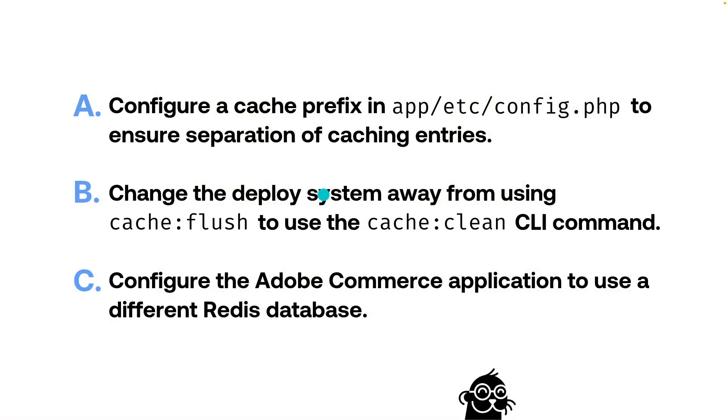Let's take a look at each option individually. Number one: configure a cache prefix in app/etc/config.php to ensure separation of caching entries. On the surface, this could seem like a good option, but it's actually only a partial answer. A cache prefix will help separate caching entries in a Redis database, but it doesn't affect the overall Magento cache clearing and flushing operations — it just adds a prefix. You would need to adjust the overall Adobe Commerce processes to make this option work. So Answer A gets an X because it is not a full answer.